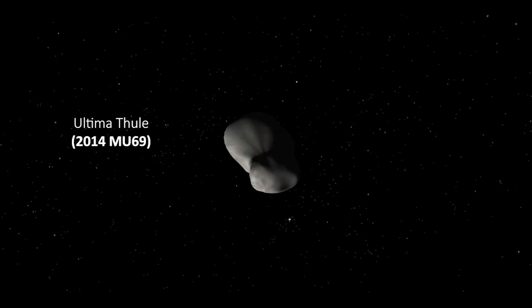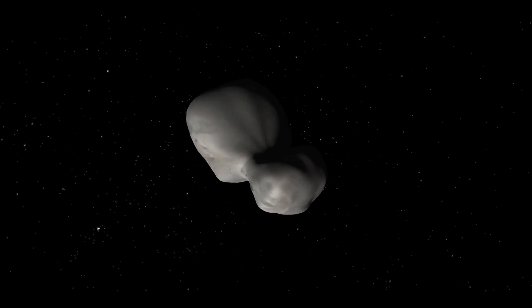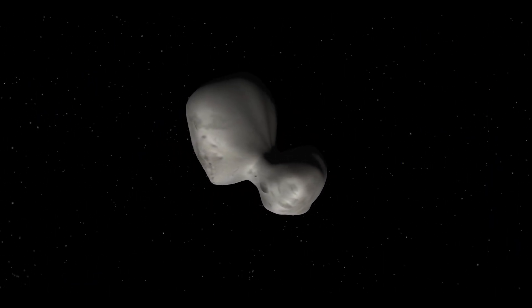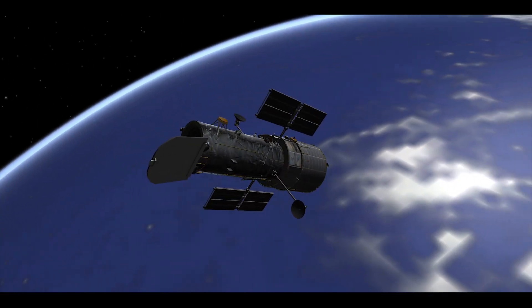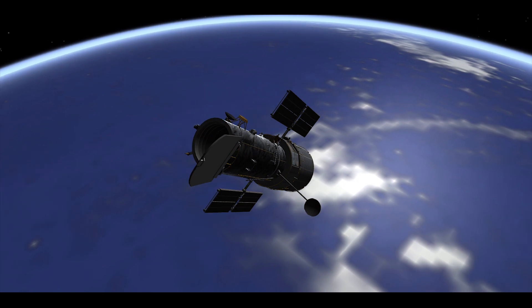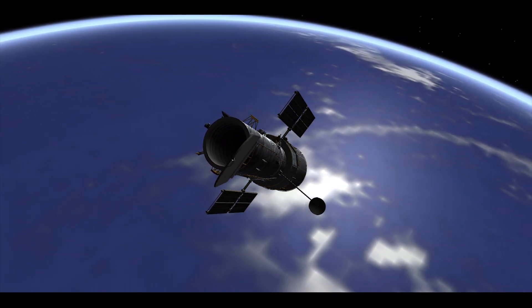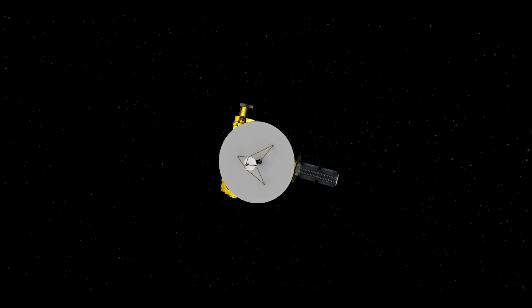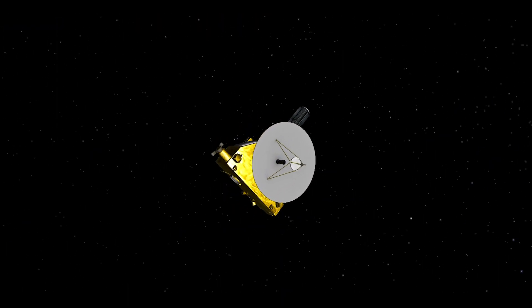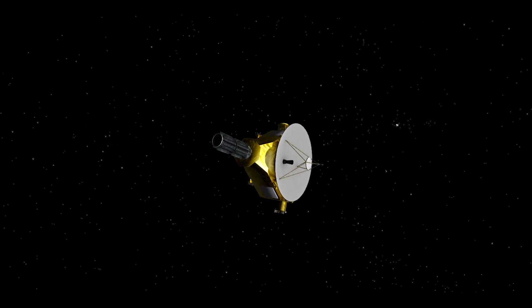This is Ultima Thule, the most distant object visited by a spacecraft. The New Horizons team used the Hubble Space Telescope to search for the next Kuiper Belt object to fly by after Pluto. They found an object that New Horizons could reach with its available fuel and nicknamed it Ultima Thule.